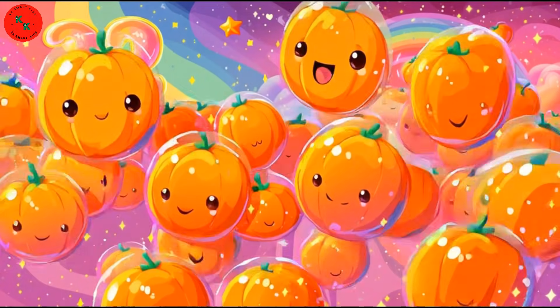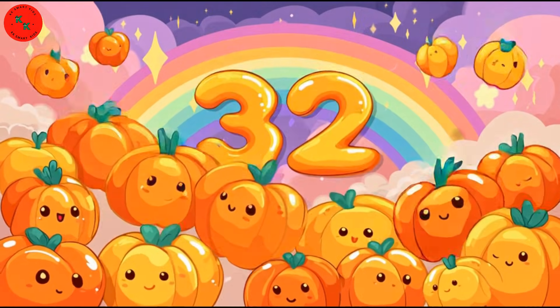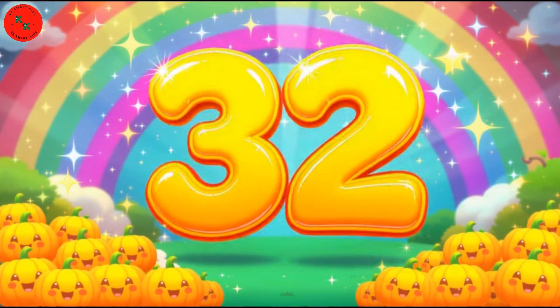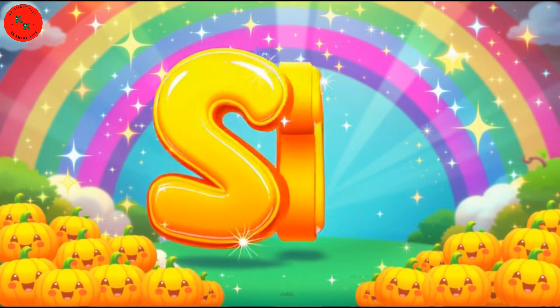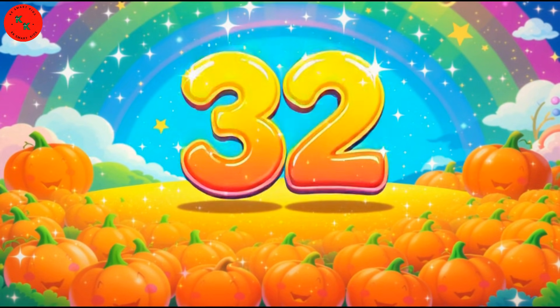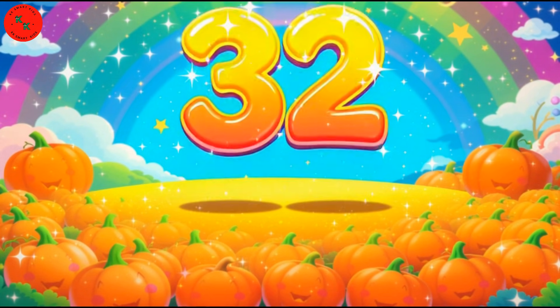Finally, number 32! Meet our 32 pumpkins — bright orange pumpkins bouncing gently like balloons. Pumpkins are big, round, and orange. Let's count them together: one, two... thirty-two! 32 bright orange pumpkins!